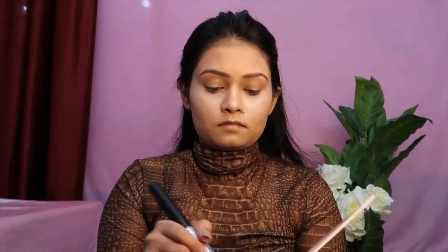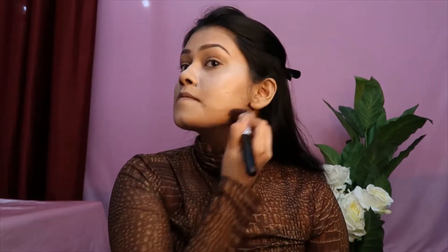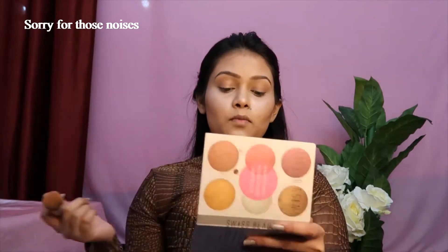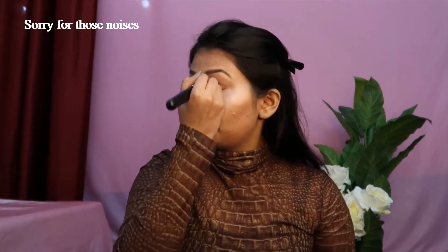Now I'm using this dark brown highlighter for contouring — I'll contour all the places I want to, and also my nose; I'm not going to leave my nose. Okay, it looks pretty nice now.